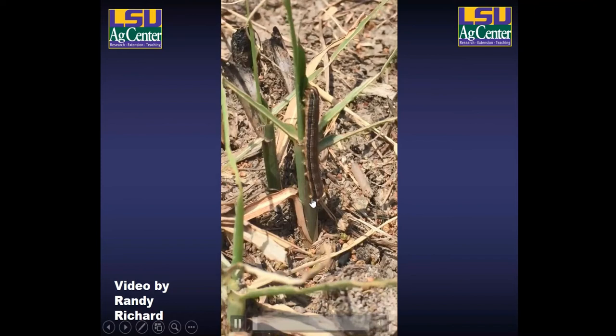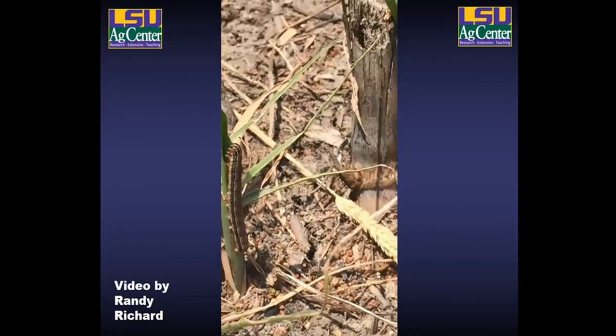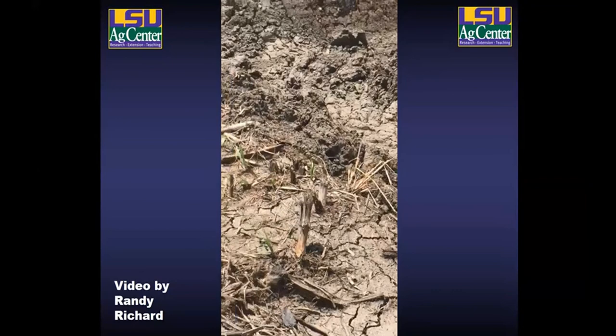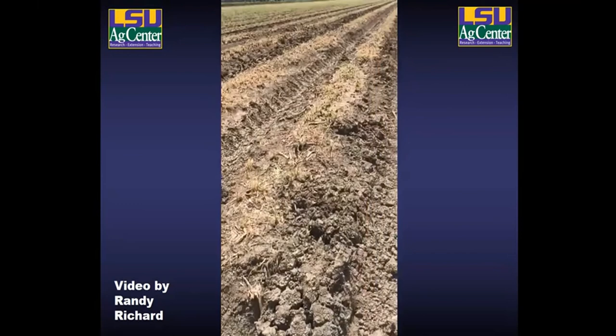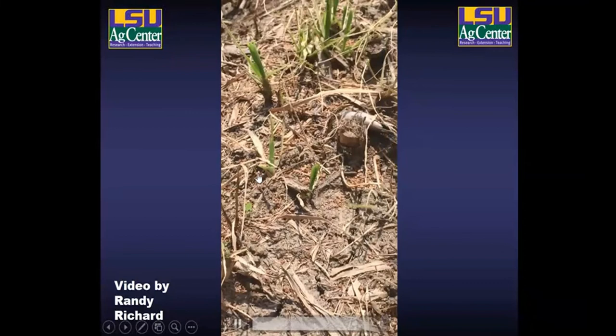This video shows the larvae feeding right on the growing portion of the plant — the field is heavily defoliated with a lot of that spring growth removed. Panning out, you can get an idea of just how much defoliation has occurred: there's not a lot of green cane left on those rows, and this was throughout the whole field. This is certainly a situation that would be concerning and warrant potential insecticide applications.